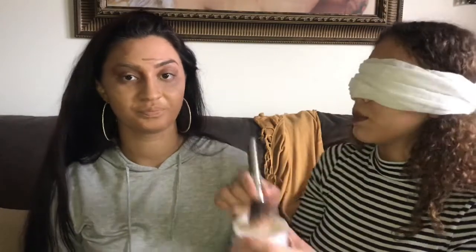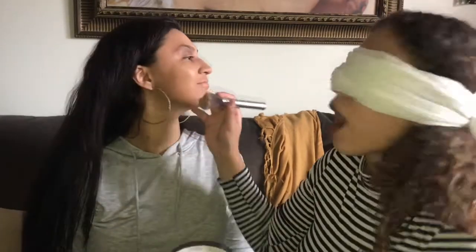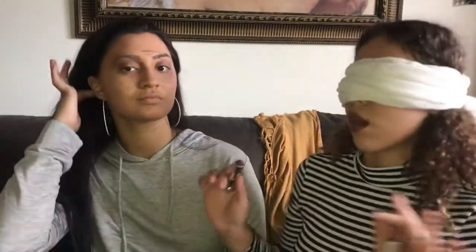We're gonna set her face with the Airspun powder — just put that all over her face and make her contour more defined. We set her face, we're gonna let that cool off, and then we're gonna put some lipstick on her and take off the Airspun.